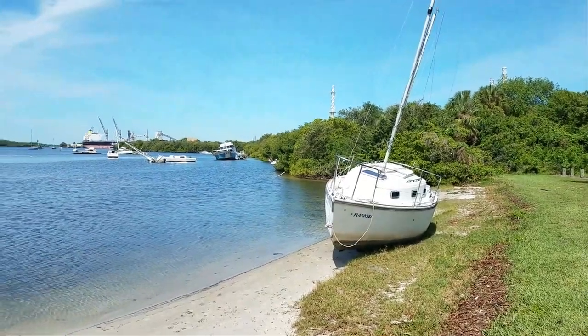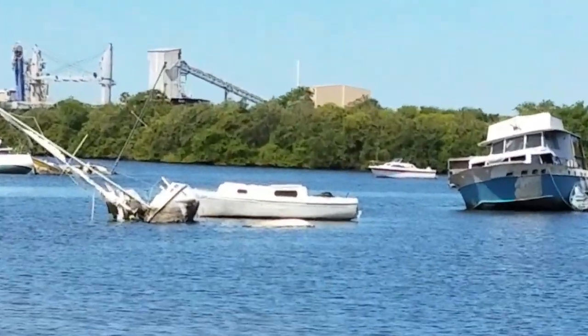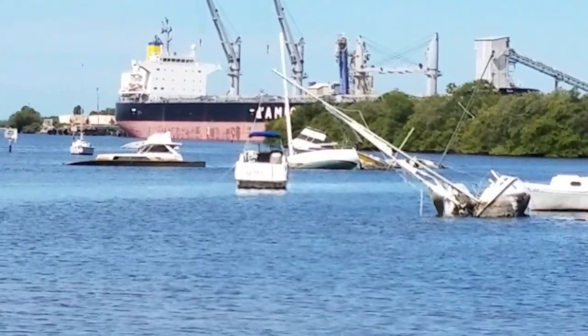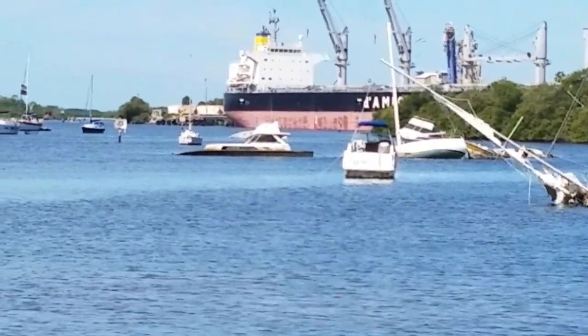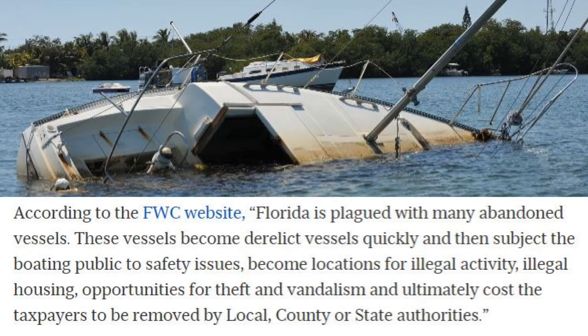Just a few weeks ago I was over in Riverview, Florida, and I spotted this local boat launch that had all kinds of derelict boats on their side, sinking or sunk — it was just a complete mess. According to the Florida Wildlife Commission, Florida is plagued with many abandoned vessels. They become derelict vessels and then subject the boating public to safety issues, or become locations for illegal activity, housing, and opportunities for theft and vandalism. And it costs a lot of money by taxpayers to have to remove these boats.